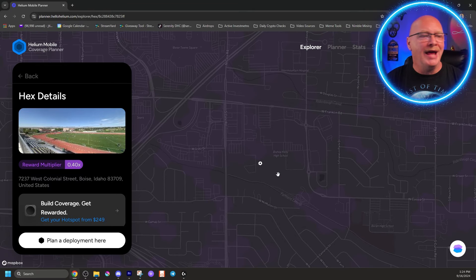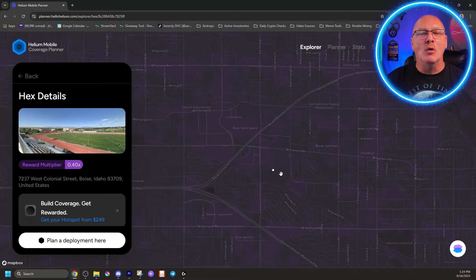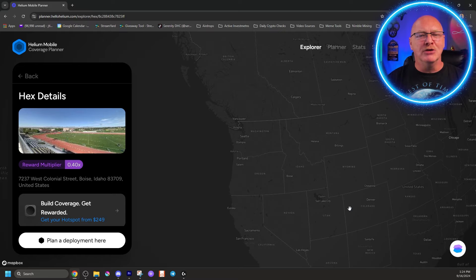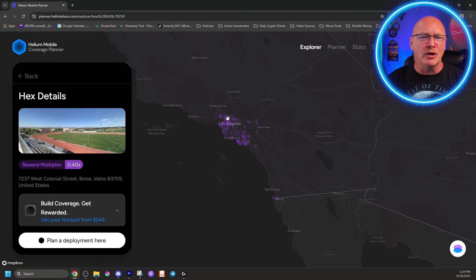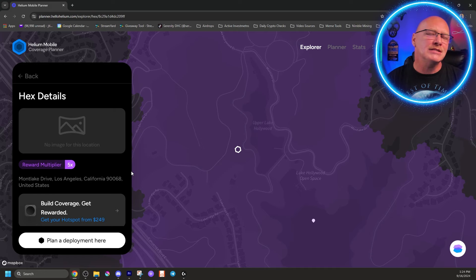There are some places in the world that have up to a 100x multiplier. What you're looking for is to zoom way out, find your country, find your city, and look for something with really bright purple - like right down here in Los Angeles. That has a five times multiplier. If you were to set up a hotspot in one of these locations, you're going to earn five times what I can here in Boise, Idaho. The brighter purple, the better.